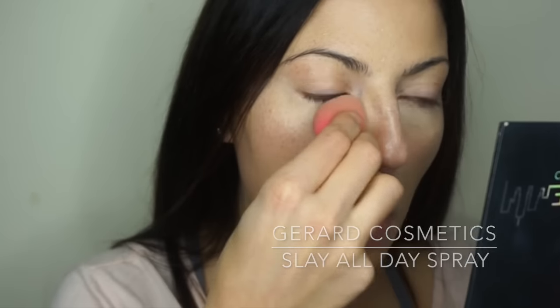The Kevin Aucoin Sensual Skin Enhancer gives you very full coverage, so you need to be careful about how much you use. Use less than you think you need because a little bit goes a long way. I'm adding more concealer where I need it — covering the redness down the bridge of my nose and adding a bit more underneath my eyes. Then I'm buffing it in with the Beauty Blender to make sure there's a seamless blend between where the concealer ends and the foundation begins.